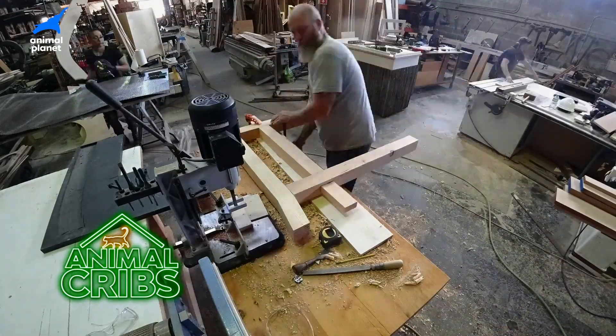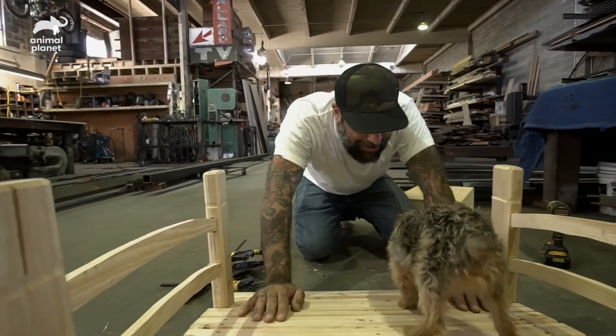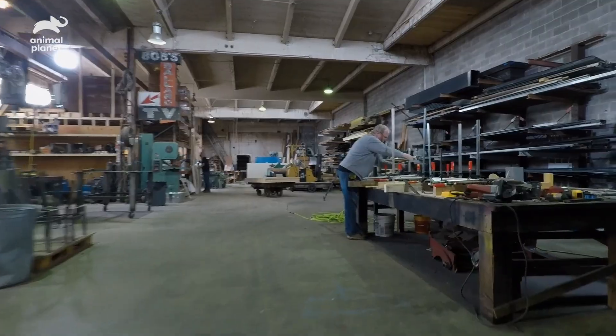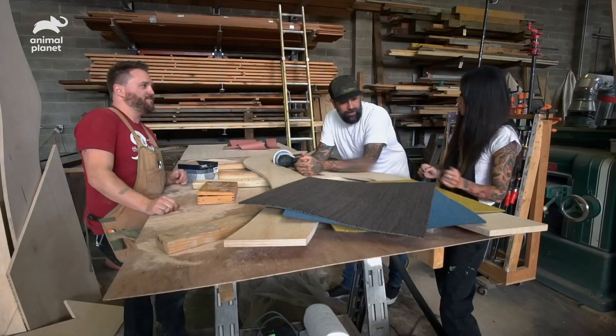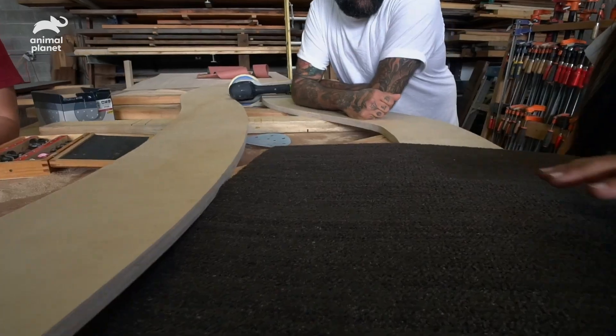So far, we've built Chicky Boom Boom's torii and assembled the bridge for her doggy zen garden. Now it's time to play with some textures, and Grace has some ideas for the zen pathway. She brought samples of different types of textured carpet squares so we can figure out which one will be the best for the zen pathway.